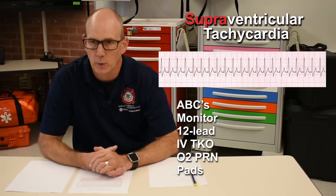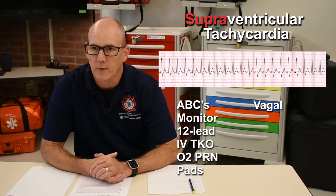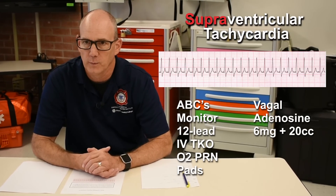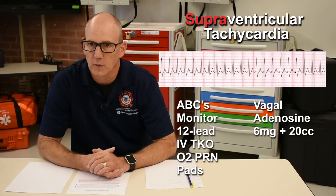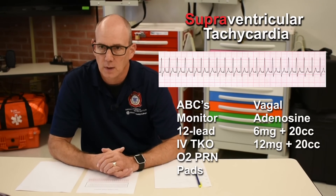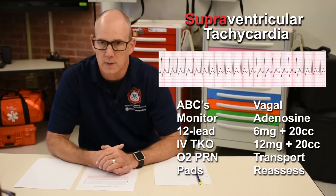Because she's stable, we're going to start with vagal maneuvers, followed by pharmacology. Adenosine 6 milligrams, rapid IV push, followed by a flush. Second dose: 12 milligrams of adenosine, rapid IV push, followed by a flush. I'm going to transport her to the hospital and reassess en route.